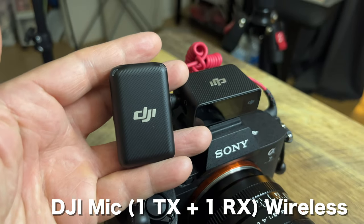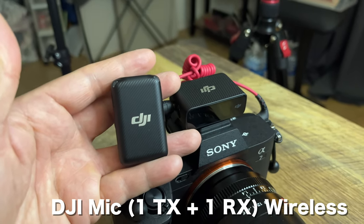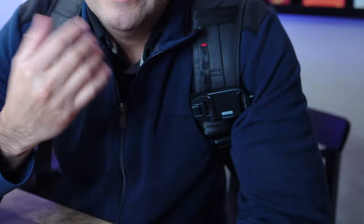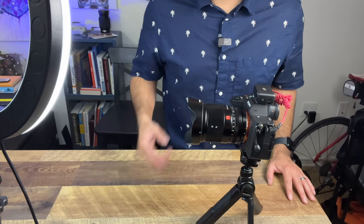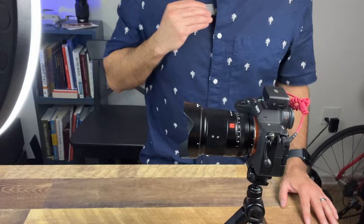The mic that I'm actually using right now is the DJI wireless mic, which I have right underneath my jacket. I like wearing it inside instead of just hanging on the side, because visually I think it looks better. Since it has a magnetic attachment, you could just put it on the inside, and the audio works really well. You guys let me know how the audio is actually sounding right now.